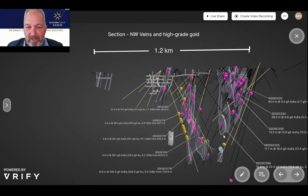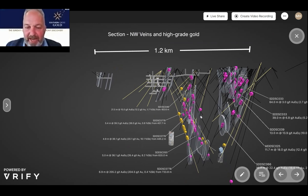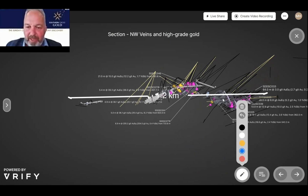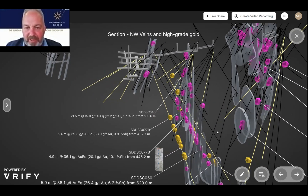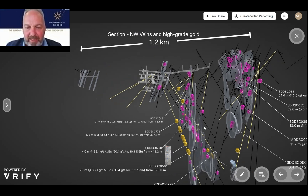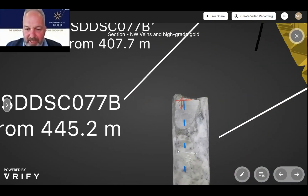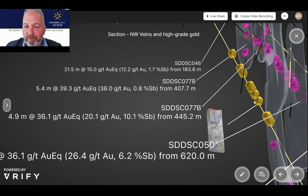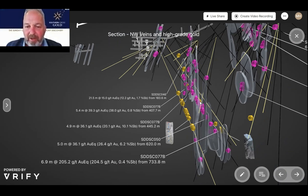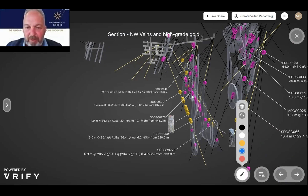Looking at the plus-20-gram hits shown as pink dots, you can see multiple occurrences, and the grey are those rungs of the ladder — the veins. In plan view, the veins trend north-west and the rails run perpendicular. Rotating back around, you can see the veins are continuous between hole 50 and hole 77, which is really important for those host structures. And there are yellow dots showing visible gold found in hole 82, which sits about 100 metres below holes 50 and 77 in orientation — that hole is still drilling.